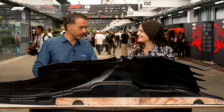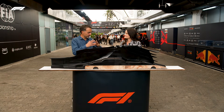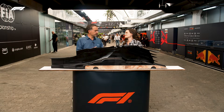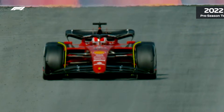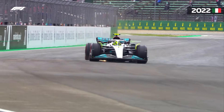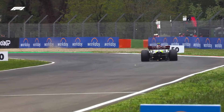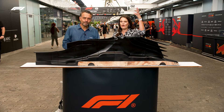Red Bull was one of the first teams that could sort out the porpoising. One of the key points to sort it out was the dynamics of the car and everything, but making the floor work as expected and avoiding the bouncing on the main straights — they were a step forward. But we didn't know what they did under the car until Monaco.